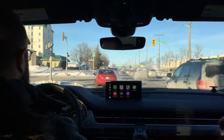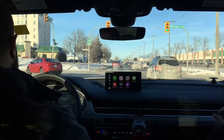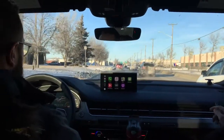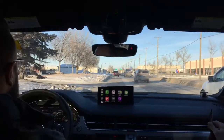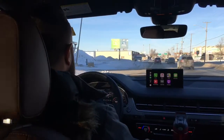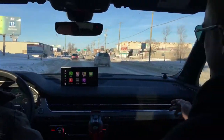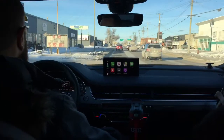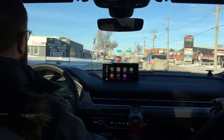Hey guys, it's Janessa from Audi Winnipeg. I'm on our marketing team and we are doing our first edition of Tech Tuesdays for 2018. As you can see, we are actually in the back of the vehicle today. We are joined by Justin, one of our Audi brand specialists in the driver's seat, and we also have Cole, another Audi brand specialist.